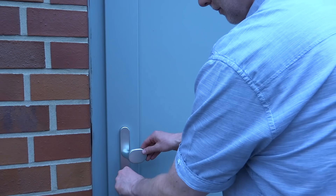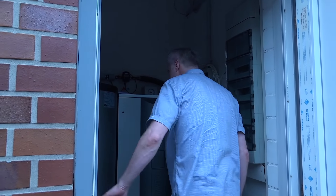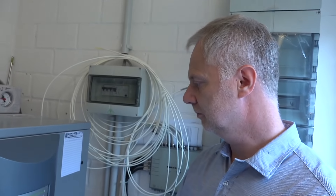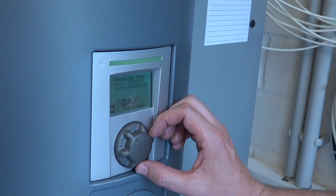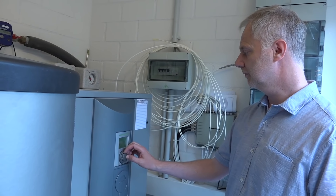Wie es bei einem modernen Energiekonzept heute so ist, wird auch hier alles verstromt – per Wärmepumpe für die Heizung und das Brauchwasser. Die Wärmepumpen haben einen Strombedarf von 15.000 kWh pro Jahr. Die Photovoltaikanlage mit 65,27 kWp Peakleistung wird damit spielend fertig.